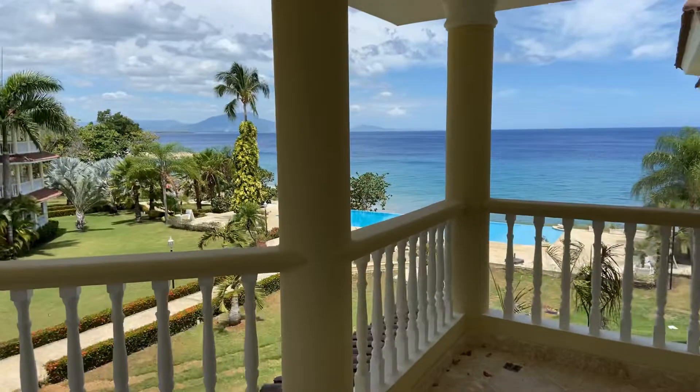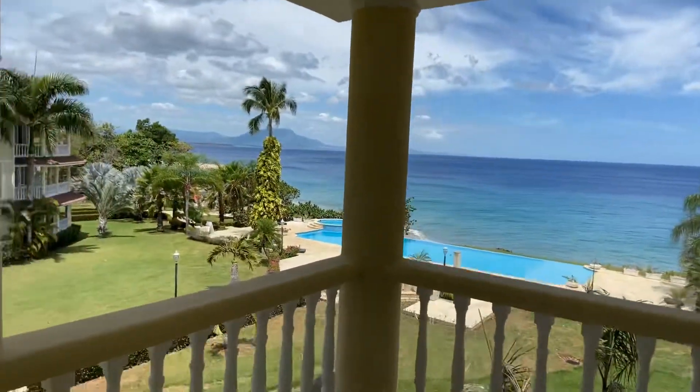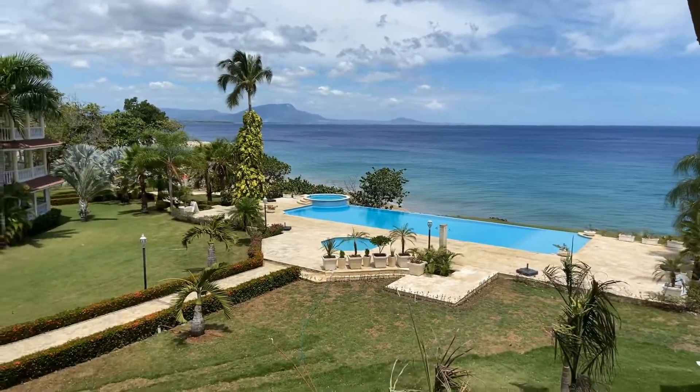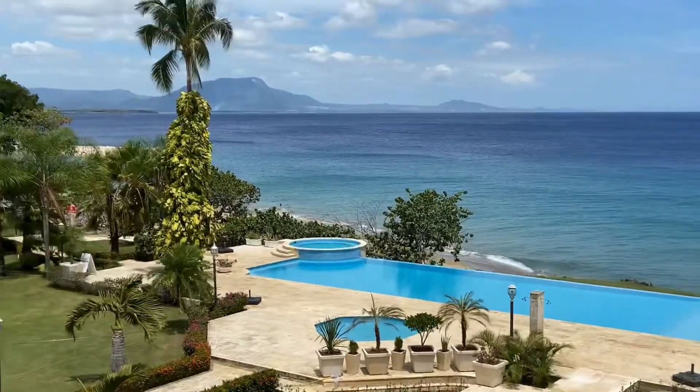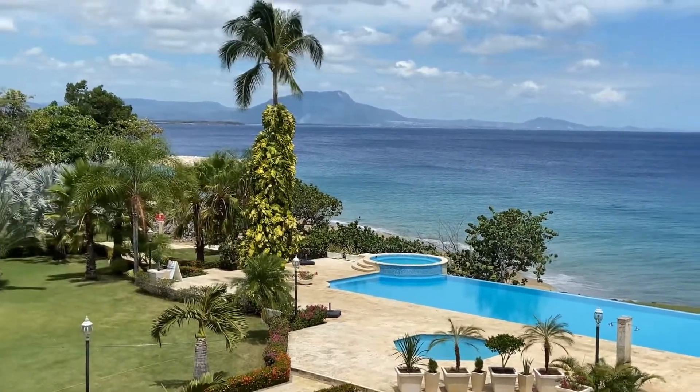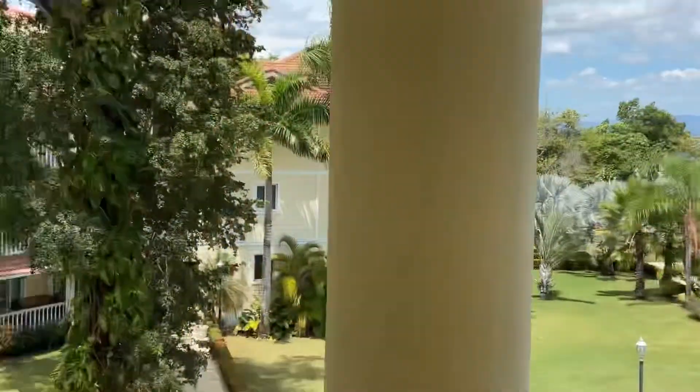Gorgeous ocean view. You're looking at the mountains out here. That's Puerto Plata straight ahead, and the beach area down below. They're asking $355,000 for this — a two-bedroom, two-and-a-half bath with the loft and gorgeous ocean view. The pre-construction price on this is actually just a little bit under $390,000, so this is an excellent deal for this condo.